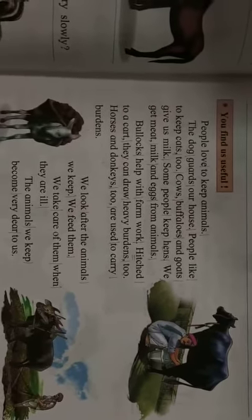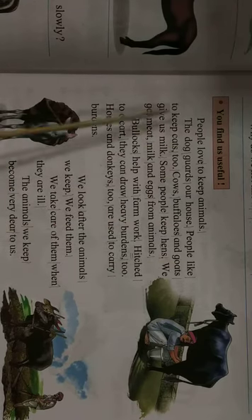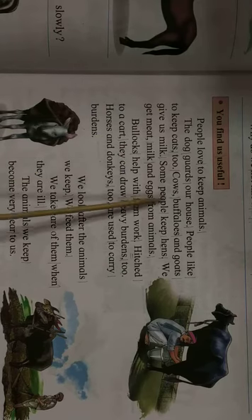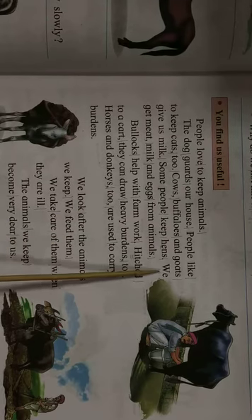Why do we keep cows? Name some other animals that are useful to us. People love to keep animals. The dog guards our house. People like to keep cats too. Cows, buffaloes and goats give us milk. Some people keep hens. We get meat, milk and eggs from animals.